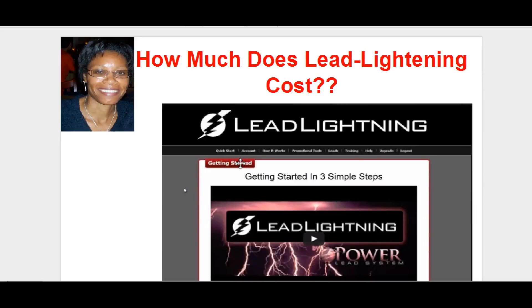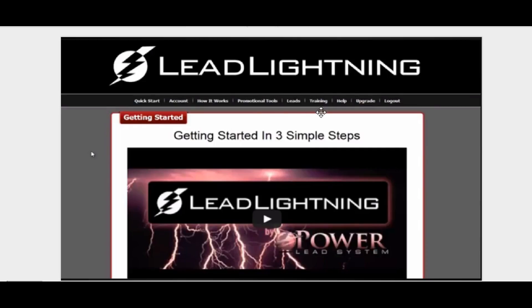Hey, you're checking out Lead Lightning and you want to get some questions answered — pretty much how much does this cost, what is all involved, and what can Lead Lightning do for you? This is what Lead Lightning is, this is what it looks like.